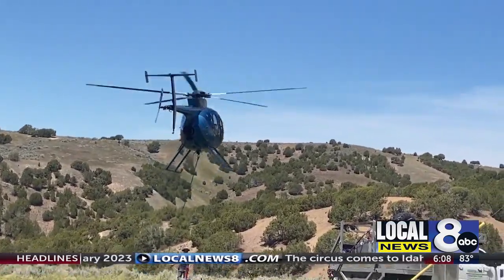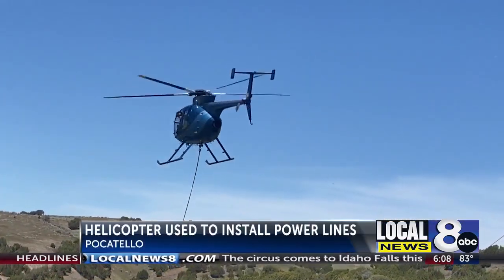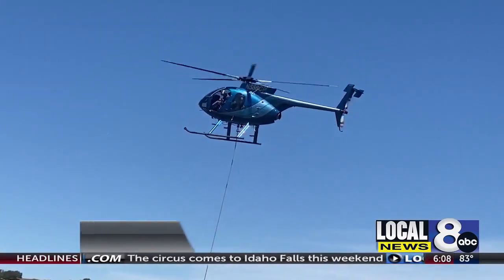A new way of fighting wildfires before they start is starting to take off in our area. Local News 8's Linda Larson tells us how a specialized helicopter team out of Emmett is working with Idaho Power to replace and improve old power lines. Frequently we see helicopters fighting wildfires, but this helicopter is taking flight to prevent them.